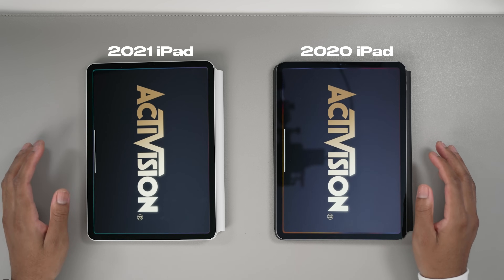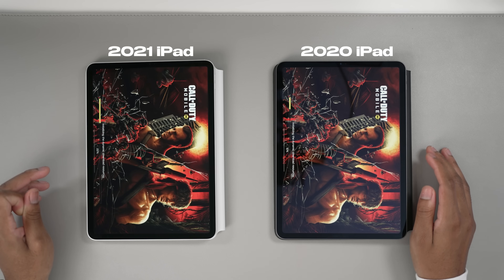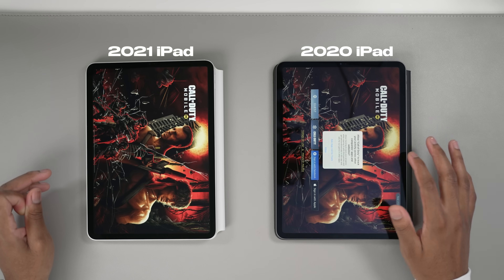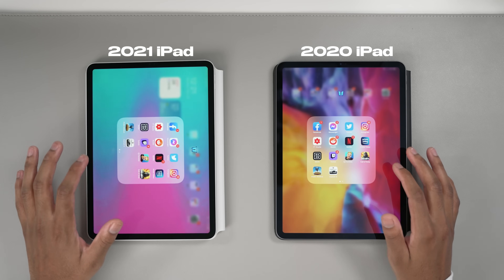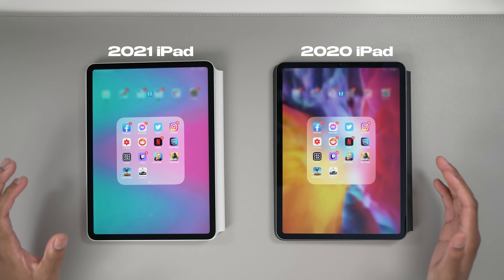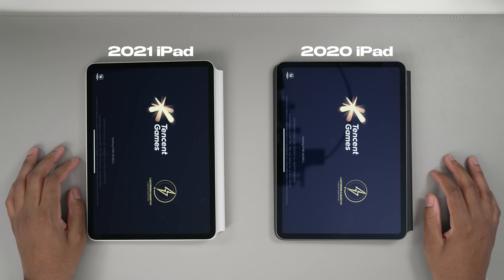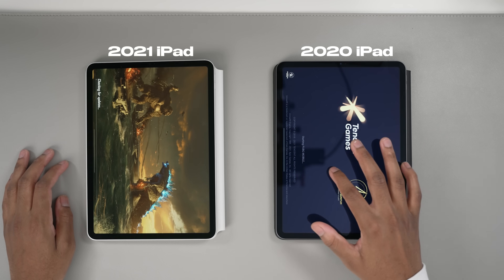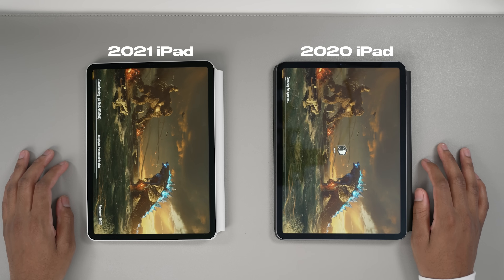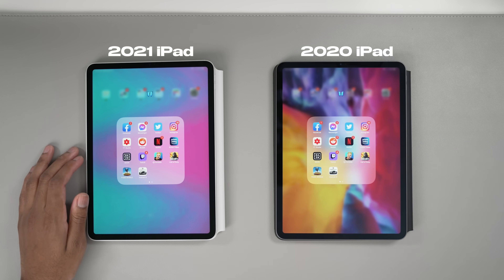Now let's open some games. Call of Duty first — the A12 actually won this one. Hats off to the A12! For everyone spending that extra money, you might want to save it — the A12 is here for you. Now let's try PUBG to see if we get the same results. M1 won PUBG. We had to run through the updates and everything, but M1 did it first.